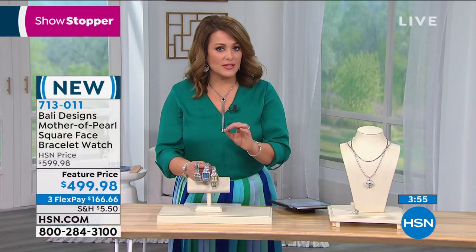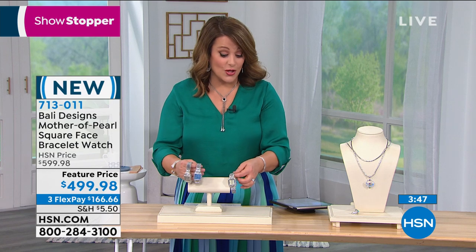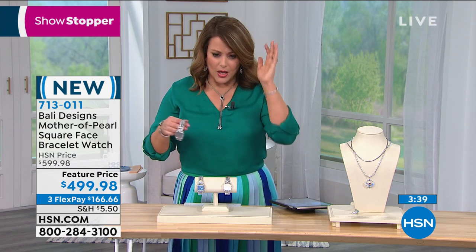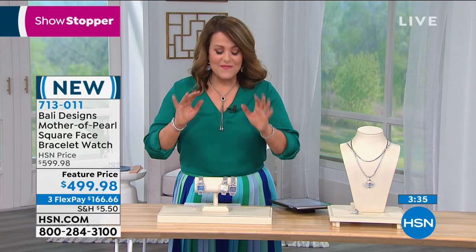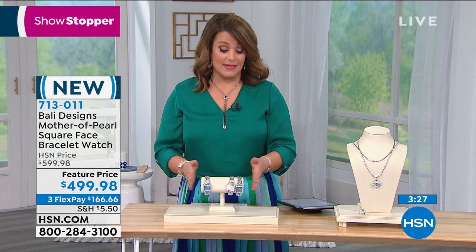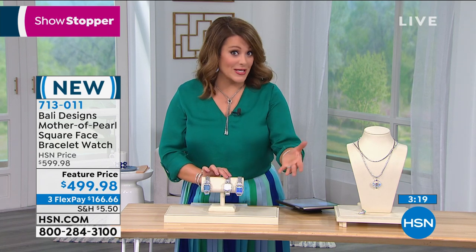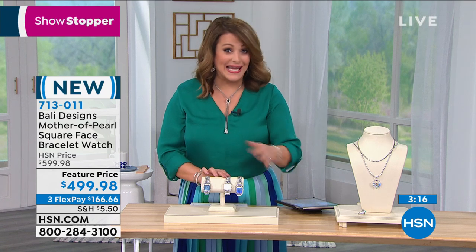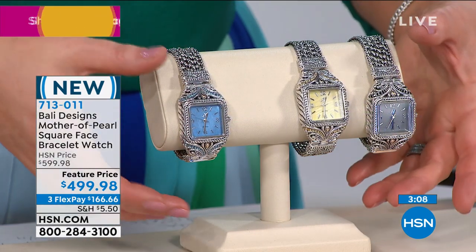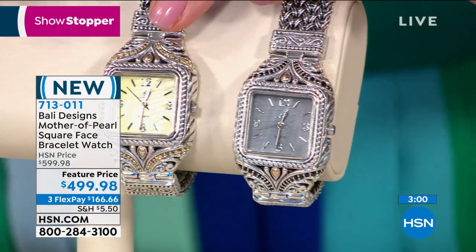Chances are you have a stainless steel watch with some vermeil or gold plating on it, but not solid sterling silver. Remember, this is a bracelet, a collector piece. This is solid sterling silver — not plated. This is 18-karat gold, not plated. These are genuine gemstones, not crystals. You can get it today for $166. You have 30 days to make up your mind. If you are a jewelry collector with a serious collection that you're proud about, please consider adding this.